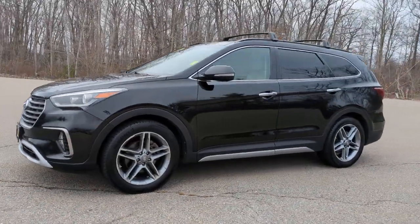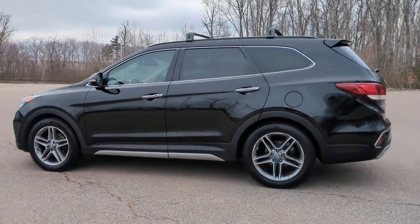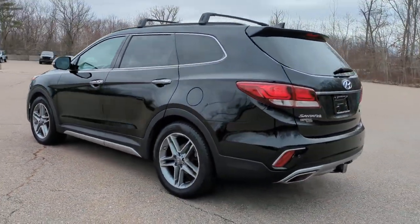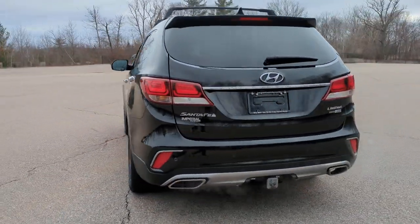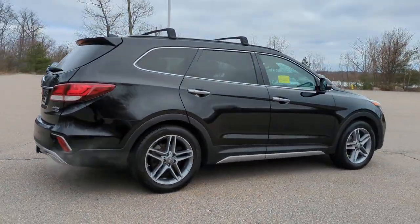Hop into the 2017 Hyundai Santa Fe. With less than 110,000 miles on the odometer, this vehicle stands out from the rest. All you need to do is relax and enjoy the ride in this stylish and capable Santa Fe.